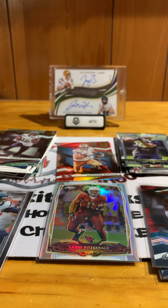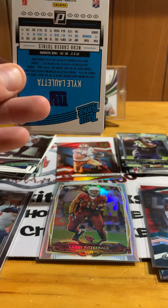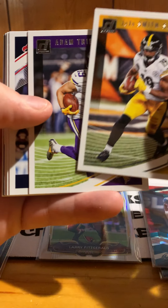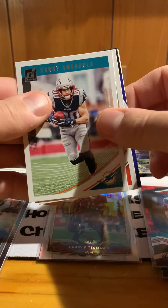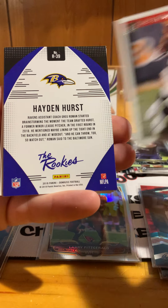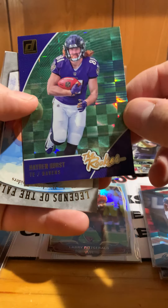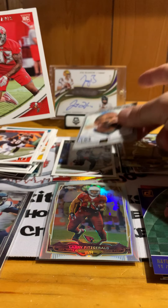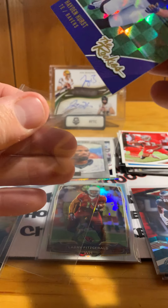Two packs remaining. I'm going to go with 2018 Donruss first and end with Rookies and Stars. We have JuJu Smith-Schuster, Adam Thielen, DeAndre Hopkins, Matt Ryan, Danny Amendola, Joe Mixon, and Hayden Hurst as the rookie. Also a Charles Woodson Legends of the Fall card, Carlton Davis, and Kyle LaBetta. We'll sleeve up Hayden Hurst.